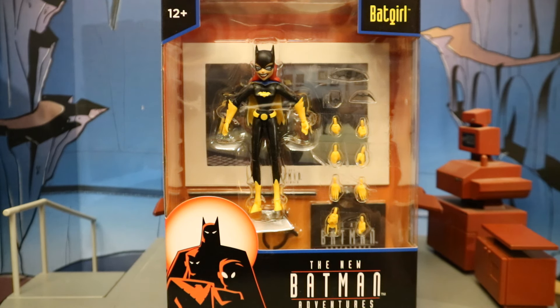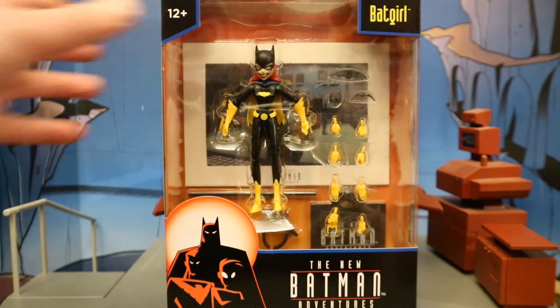I pre-ordered this from the McFarlane Toy Store, utilized the bundle discount and the coupon code, and got them for less than retail with shipping and taxes included. So let's take a look.